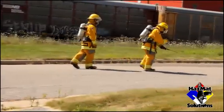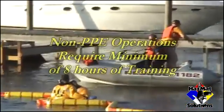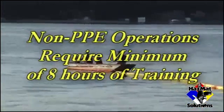If the team's only role is to isolate the area without donning protective equipment, then a minimum of 8 hours of training would be required under OSHA.